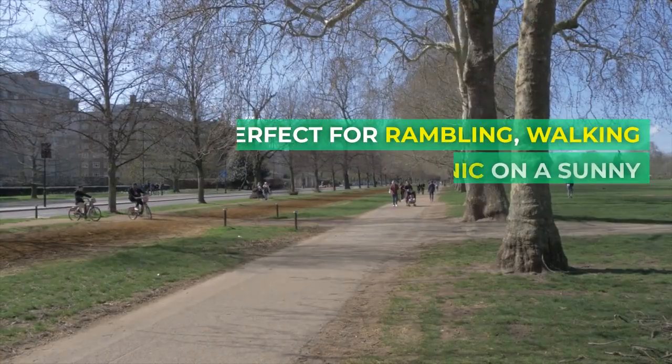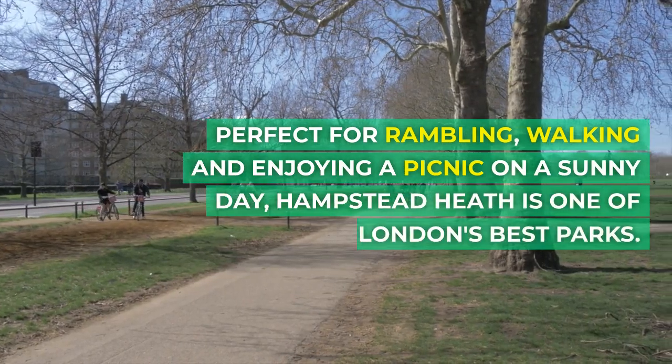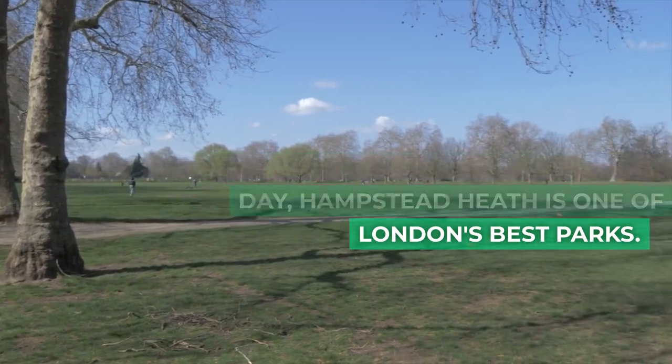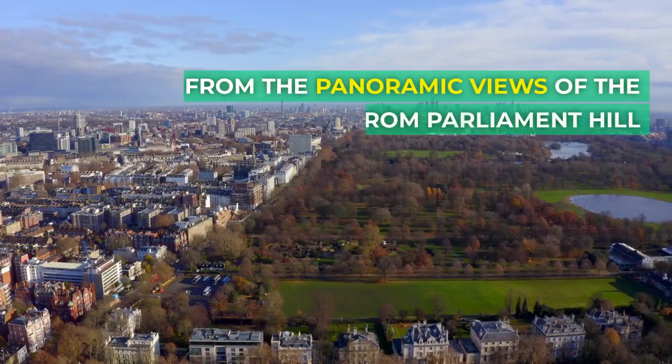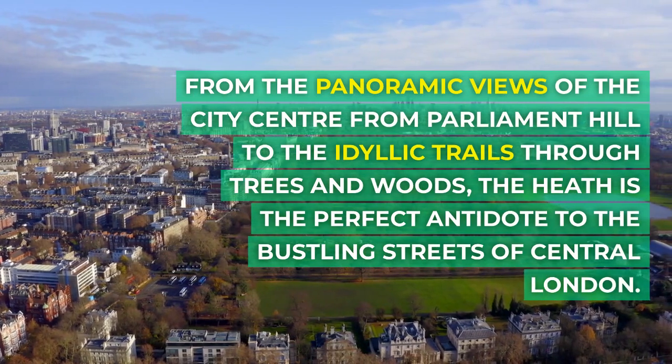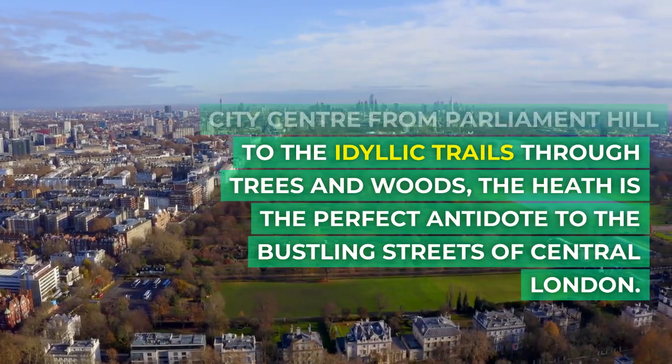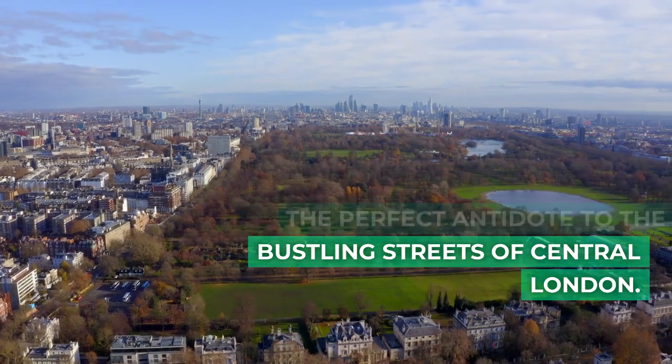What is Hampstead Heath famous for? Perfect for rambling, walking, and enjoying a picnic on a sunny day, Hampstead Heath is one of London's best parks. From the panoramic views of the city centre from Parliament Hill to the idyllic trails through trees and woods, the Heath is the perfect antidote to the bustling streets of central London.